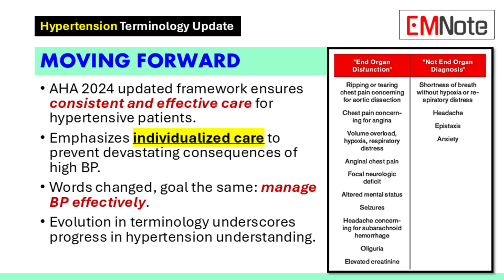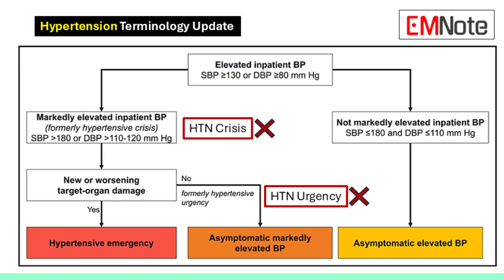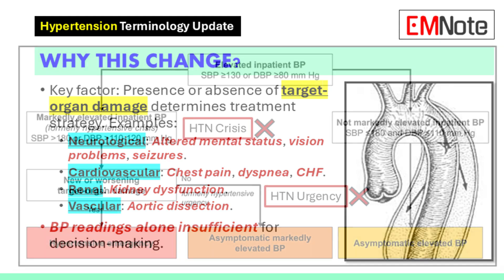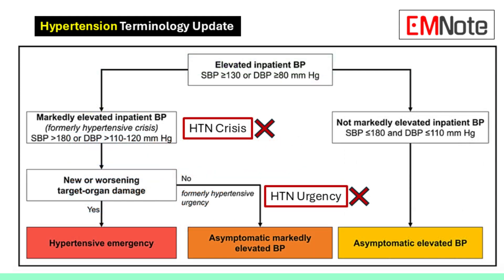Now let's dive into treatment recommendations. When a patient presents with markedly elevated blood pressure and signs of target organ damage, we need to act fast — we have to lower the blood pressure quickly to limit any further damage.